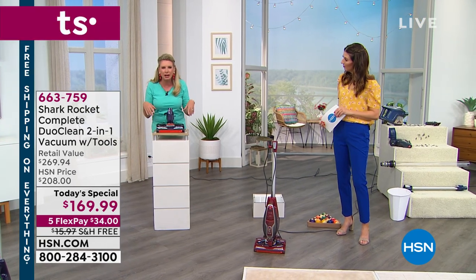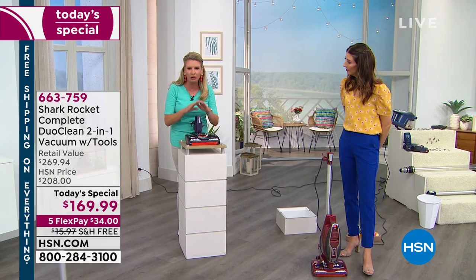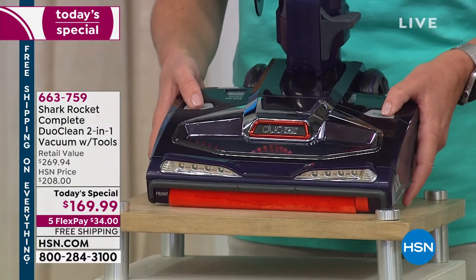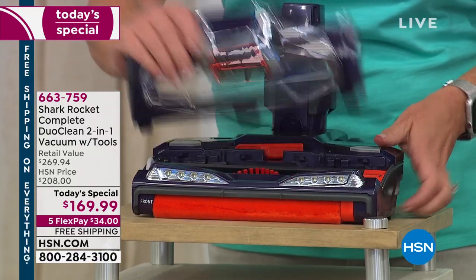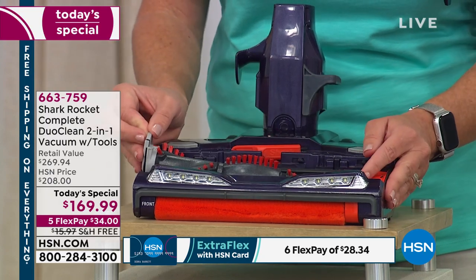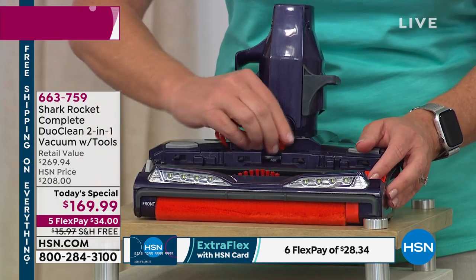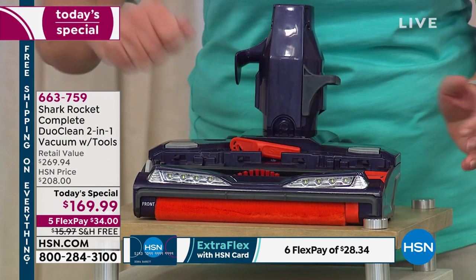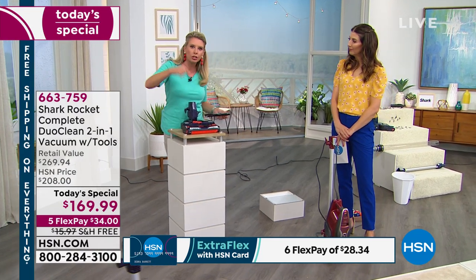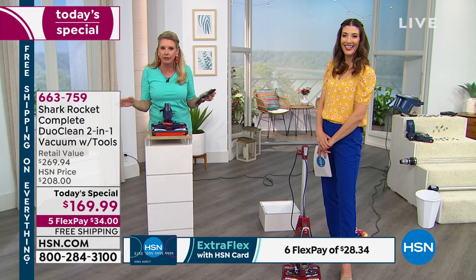I want to talk about how we clean this vacuum because that's always a big concern. All you do is press these little buttons, the top pops open, and you can take the brush out — so easy. Once you get the brush out, we give you the tools you need to get the hair out. There are no belts, no bags, no filters — nothing you need to purchase. Once you get this, you are done — ceiling to floor and everything in between.